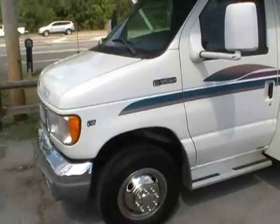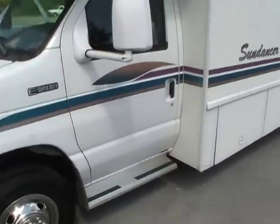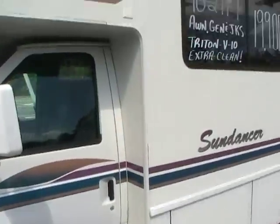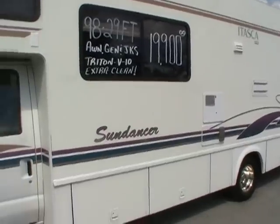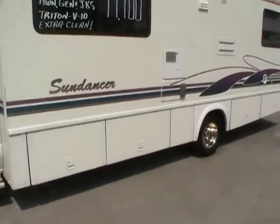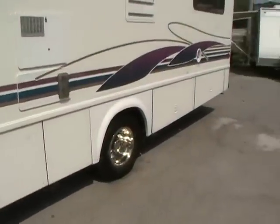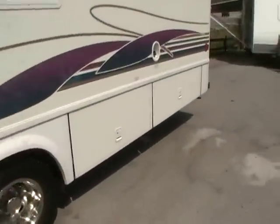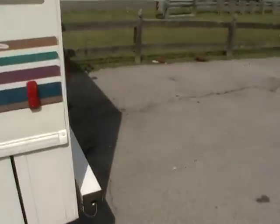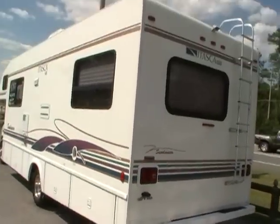It's built on a Ford E Super Duty 450 chassis with a 6.8 liter Triton V10. It has almost new Michelin tires all the way around. Only has 67,735 miles. It's got the rear basement storage — something you don't see on many Class C motorhomes. It's got the ONAN 4.0 generator with only 268 hours.